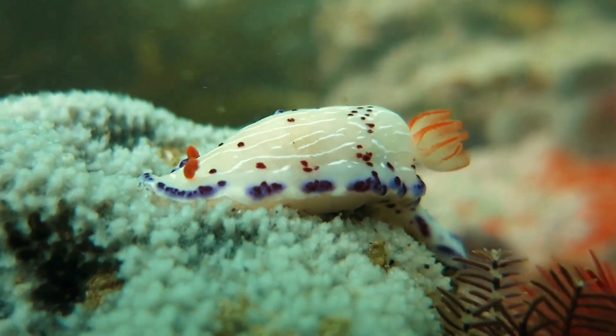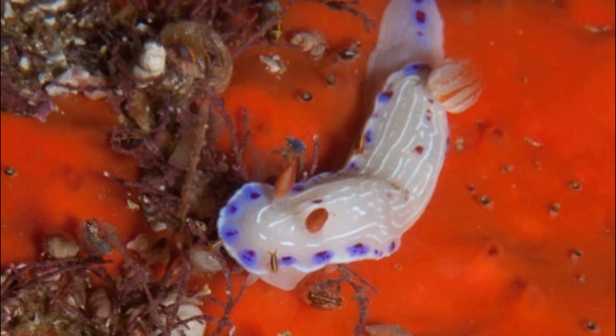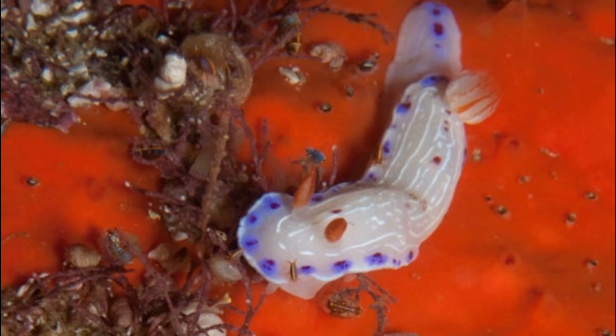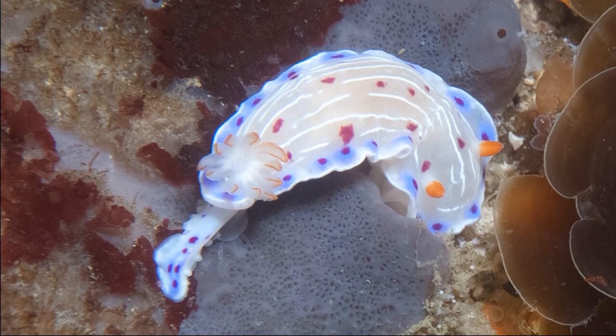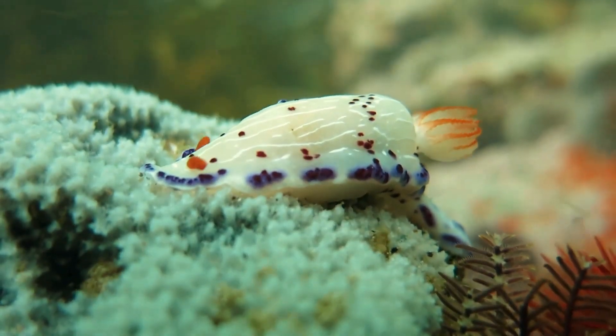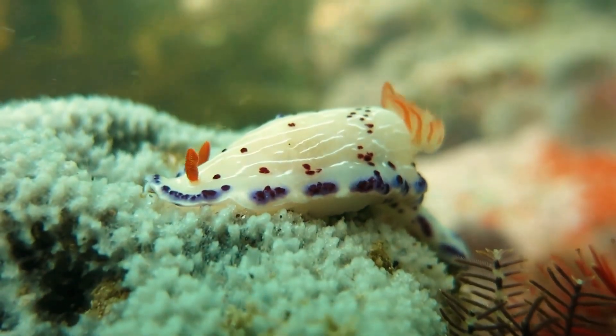The Cape Dorid nudibranch is a colorful sea slug. Cape Dorids are soft-bodied mollusks that have no internal or external shell. They occur in the intertidal zone and on shallow reefs to 65 feet deep, and can be found in the western Indian Ocean from South Africa to Yemen.